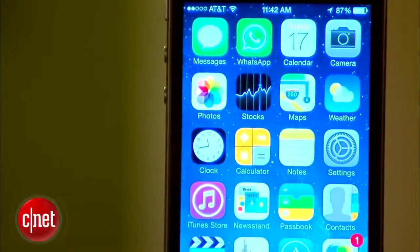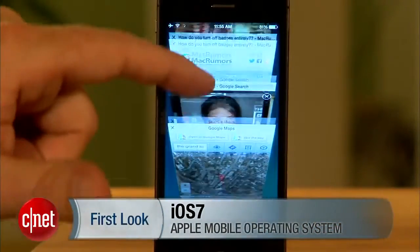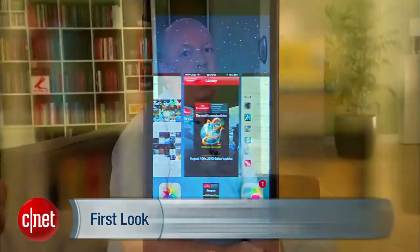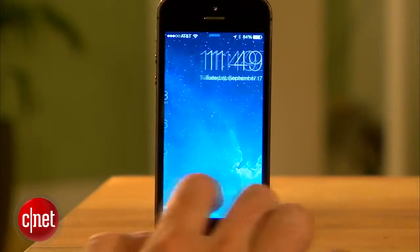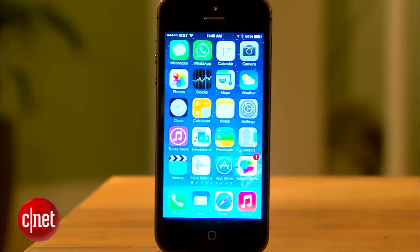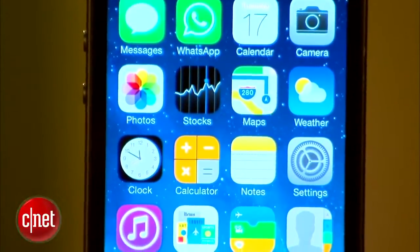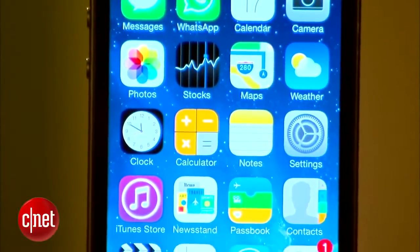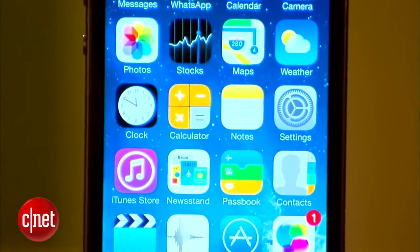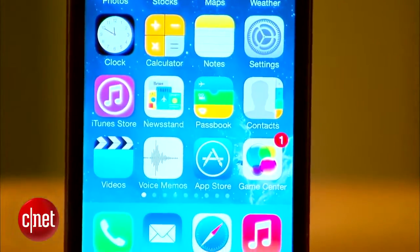iOS 7 is finally here, and it has a completely new look, new features, reworked interfaces for the core apps, and plenty to show off. I'm only going to cover a few of the changes here, but there's plenty more to check out in my full review. When you first start up iOS 7, you'll notice immediately the new passcode screen, colorful icon designs, and flattened buttons. This is the first time there's been a major redesign since the iPhone was released in 2007, so it can be a little jarring at first for long-time iOS users. Still, I got used to the new look pretty quickly, and I like what I see so far.